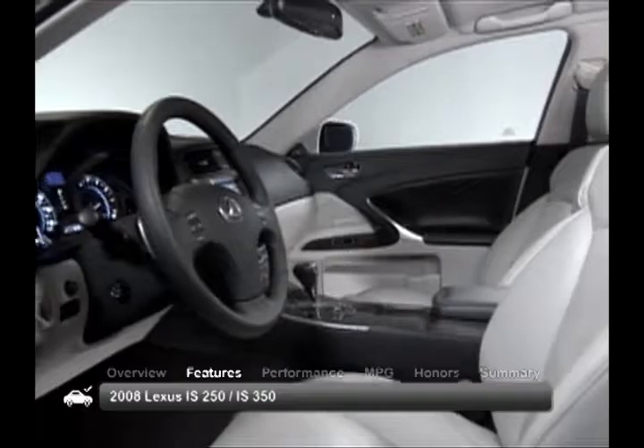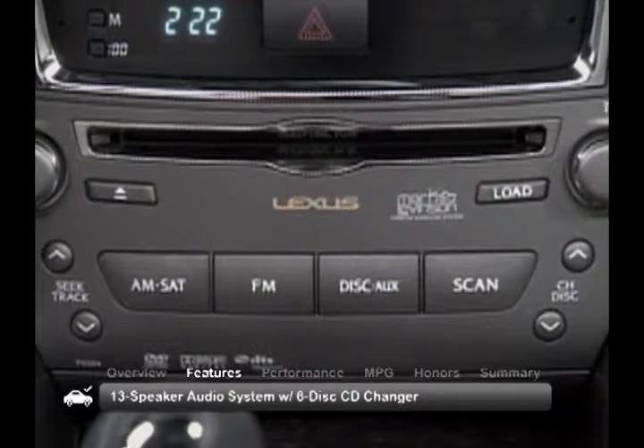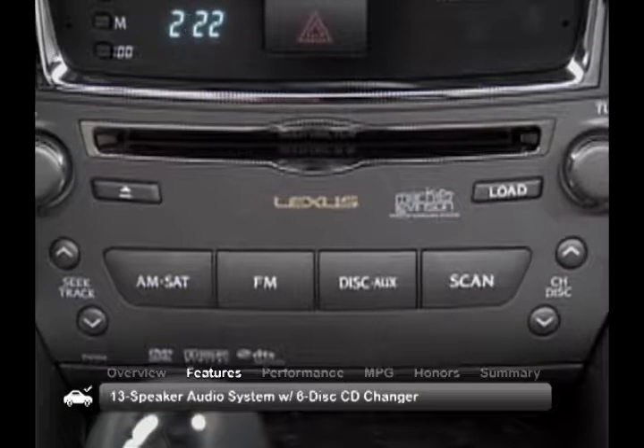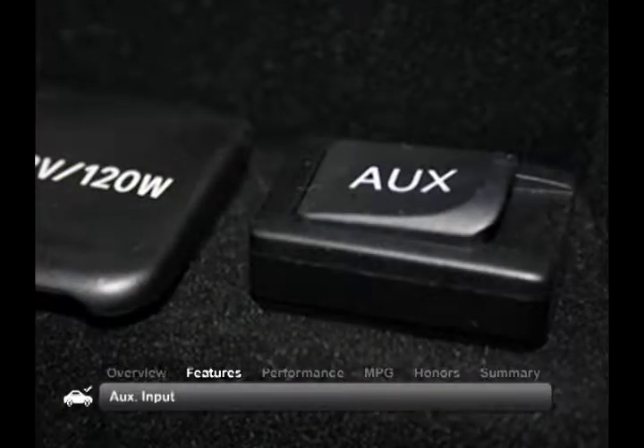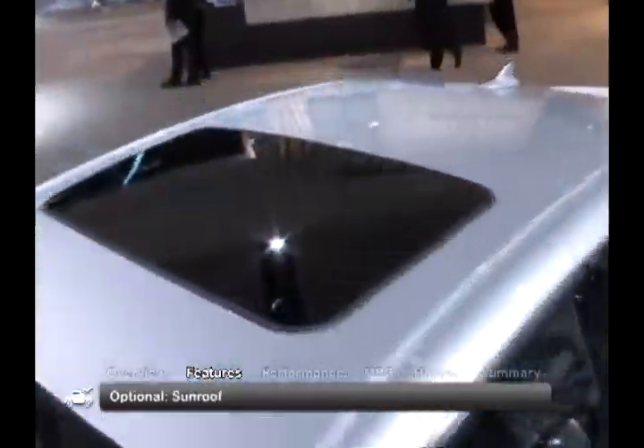The stylish five-passenger interior features leather seating, dual-zone climate control and a 13-speaker audio system with six-disc CD changer and auxiliary input. Optional features include a navigation system, backup camera and sunroof.